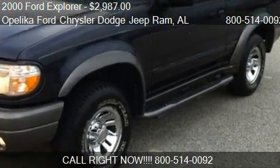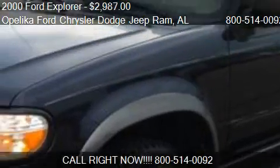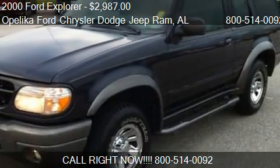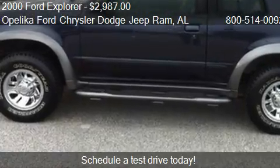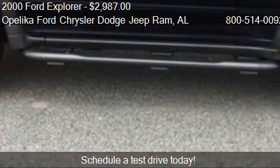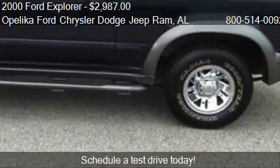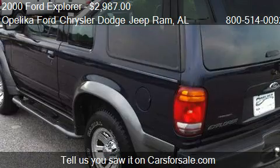This 2000 Ford Explorer is offered by Opelika Ford Chrysler Dodge Jeep Ram, priced at $2,987. This Explorer is ready to sell and has just over 170,654 miles.